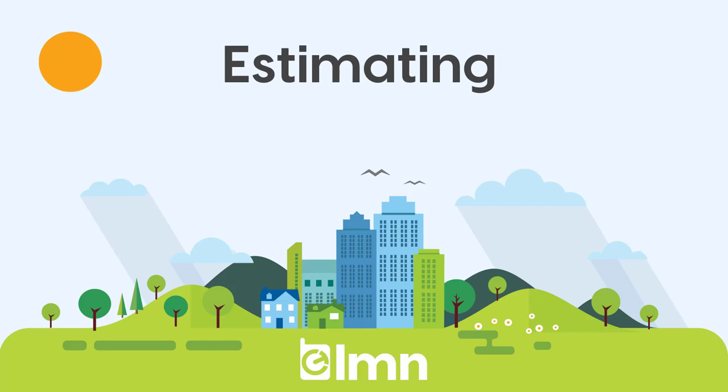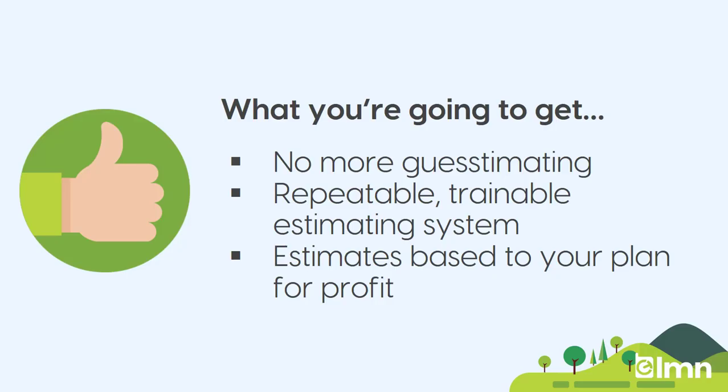In this section, we're going to show you how easy it is to get estimating profitably with LMN. Out of the estimating setup, you're going to get the ability to never guess at a price again. LMN's estimating is designed to recover your costs, your company's overhead, and even hit the sales goals that you set back in the budget. So you'll never have to guess and hope that a price is right again.